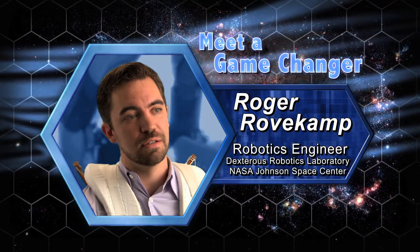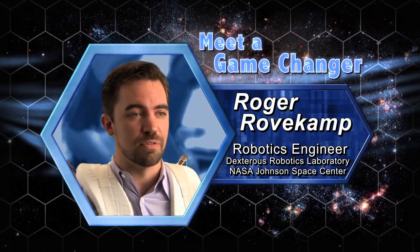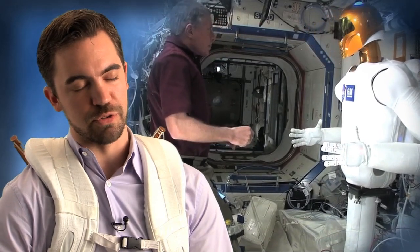My name is Roger Rofkamp. I work at the NASA Johnson Space Center. I'm a robotics engineer, currently working in an emerging field called wearable robotics. People are becoming more comfortable with the man and machine becoming closer together.